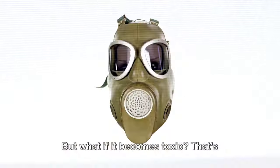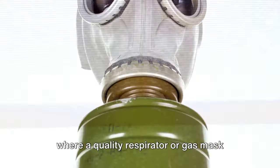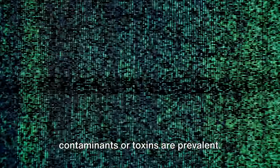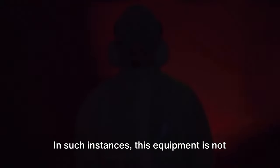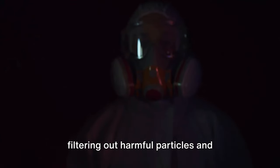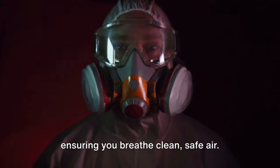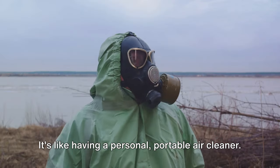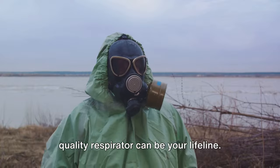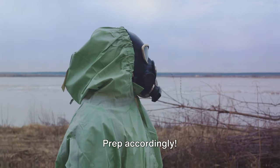Air is essential for life, but what if it becomes toxic? That's where a quality respirator or gas mask comes in. Imagine scenarios where airborne contaminants or toxins are prevalent — in such instances, this equipment is not just useful, it's vital. A quality respirator acts as a guardian, filtering out harmful particles and ensuring you breathe clean, safe air. It's like having a personal portable air cleaner. So when the air turns against you, a quality respirator can be your lifeline. Prep accordingly.